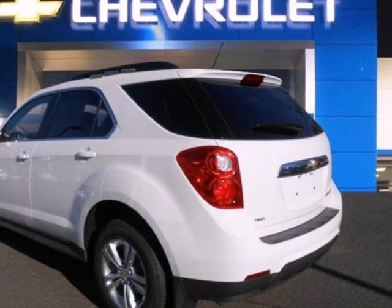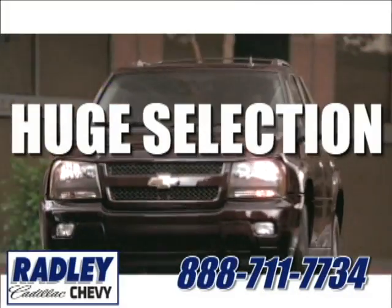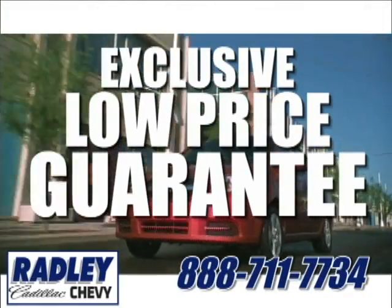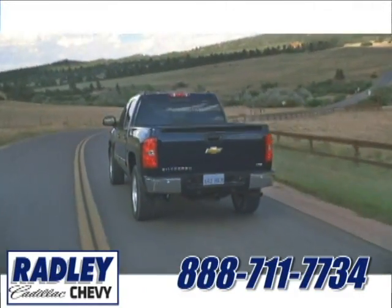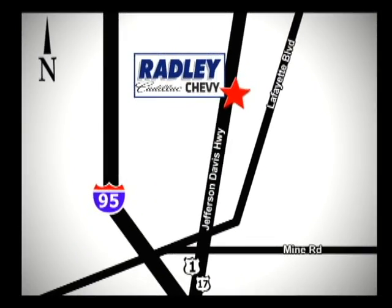Make this Equinox yours and start planning your next adventure. We have a huge selection, exceptional customer service, and the exclusive low price guarantee. Conveniently located at 3670 Jefferson Davis Highway in Fredericksburg — Radley Cadillac Chevrolet.